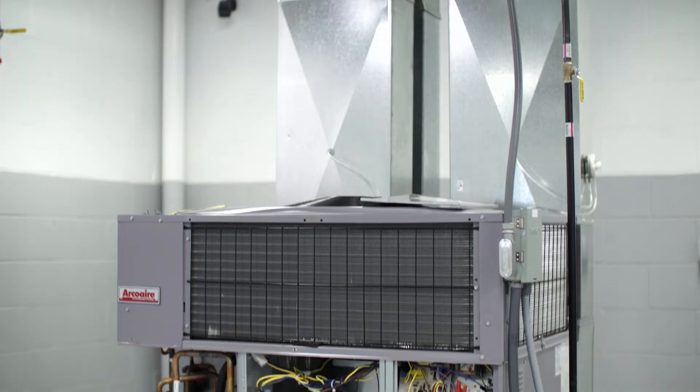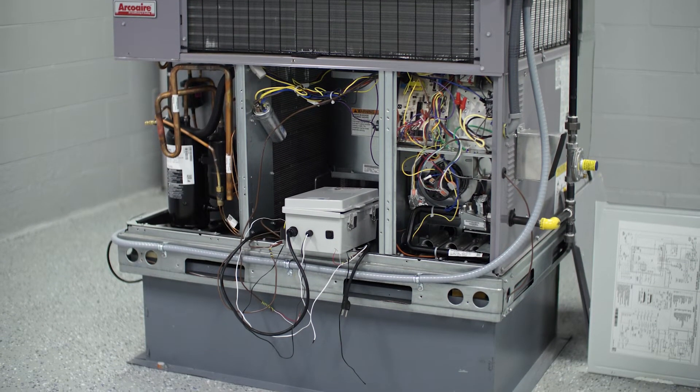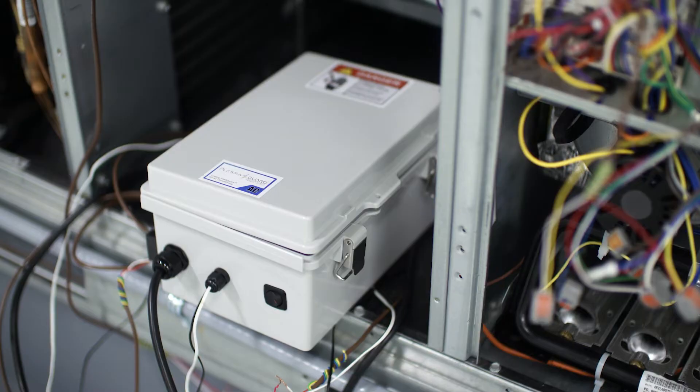We have two different units that we manufacture: an AC unit that we put on HVAC and rooftop units for commercial buildings. We also make an AR unit, which is for refrigeration units, for stores, for their coolers and refrigeration systems.